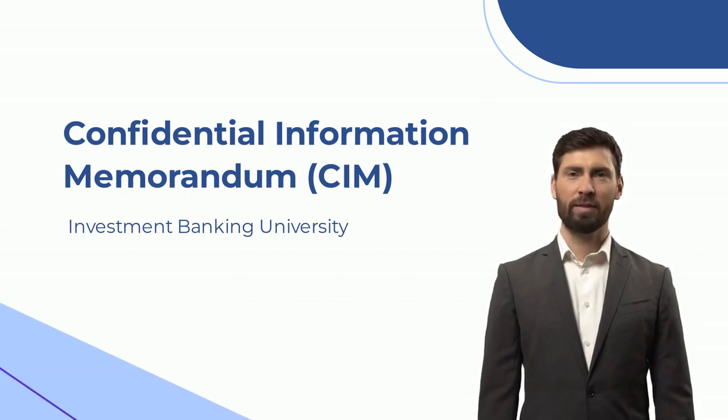1. Overview and Key Investment Highlights. 2. Products and Services. 3. Market. 4. Sales and Marketing. 5. Management Team. 6. Financial Results and Projections. 7. Appendices.